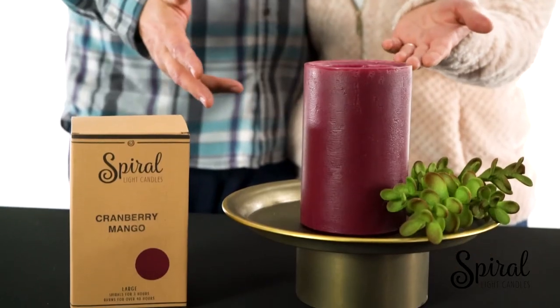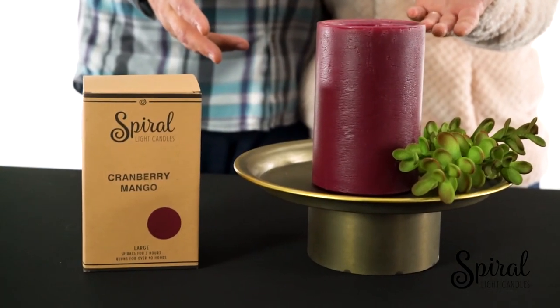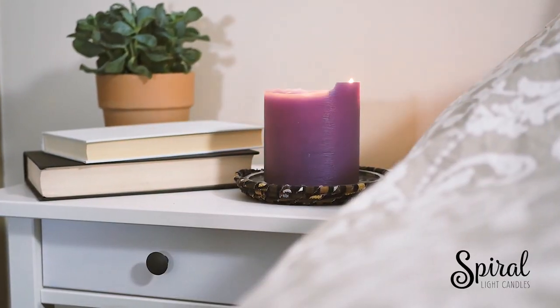Hey Kickstarters, my name is Todd. And I'm Tammy. And these are Spiralite candles. Spiralite started with the idea that you could create a candle without the wasted wax left over from burning traditional candles.